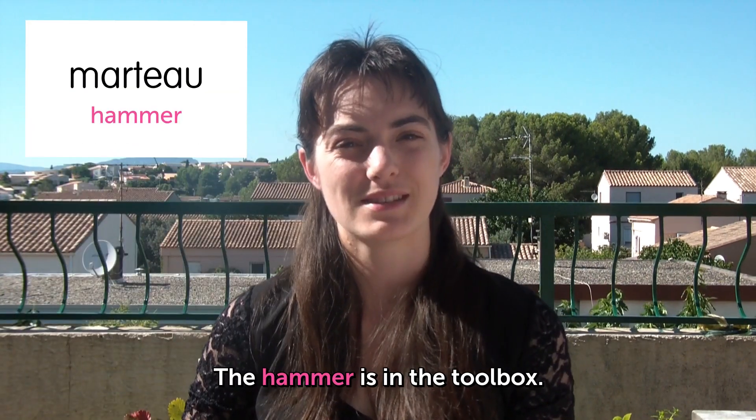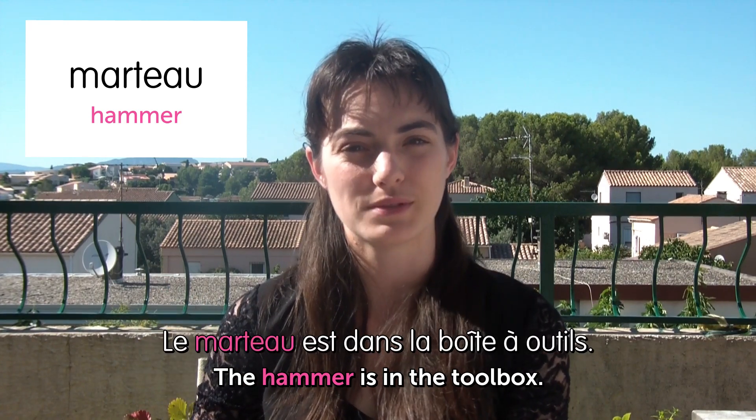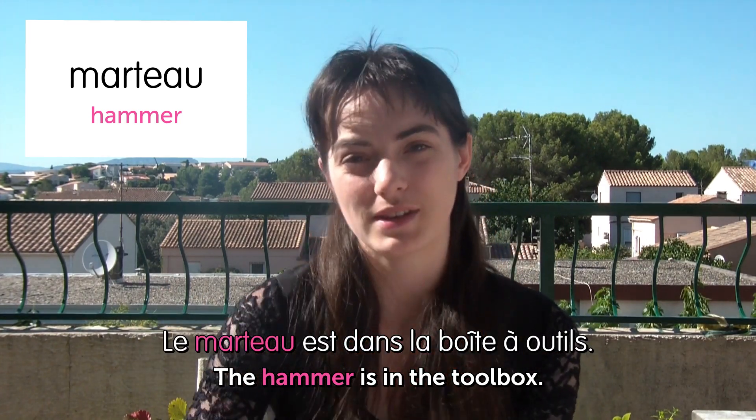Next, marteau. Hammer. The hammer is in the toolbox. Le marteau est dans la boîte à outils. Hammer is marteau.